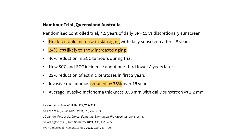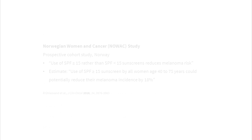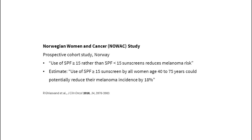These benefits aren't limited to places with lots of sun either. Another study estimated that the melanoma rate in Norway in older women could drop by 18% with the daily use of an SPF 15 plus sunscreen.